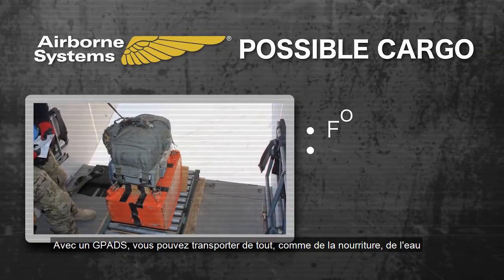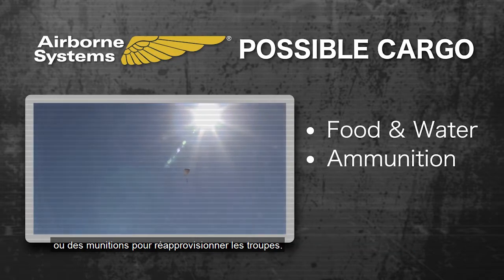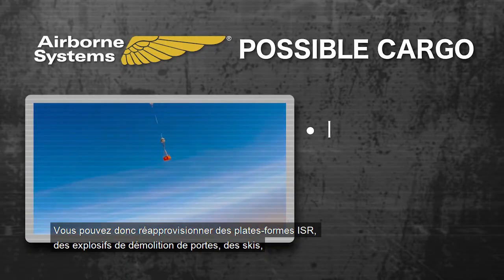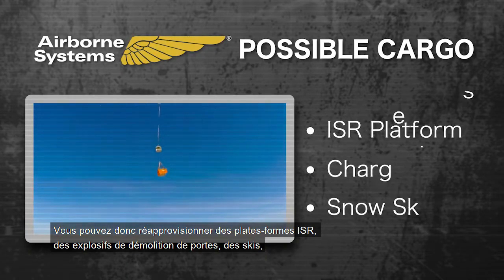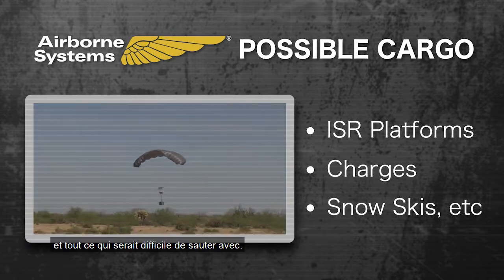On G-Pads you can carry everything from food and water to ammunition to resupply the troops. They can also be used in smaller scales for odd-shaped equipment, so you can resupply even ISR platforms, charges for doors, snow skis, and everything else that makes it difficult to jump with.